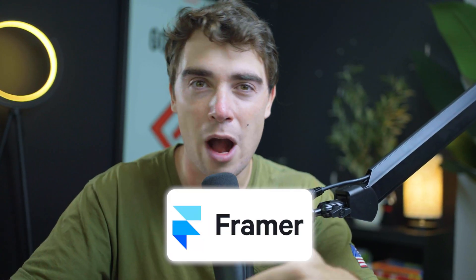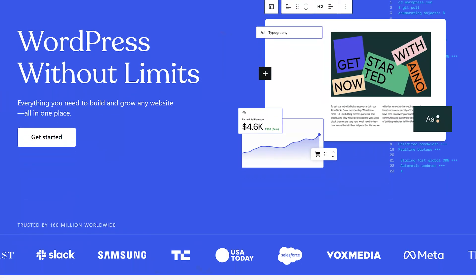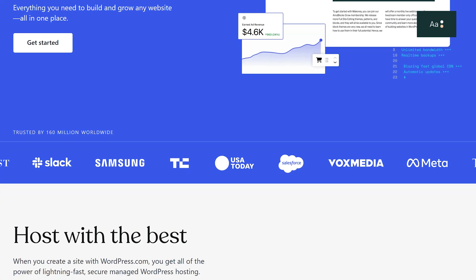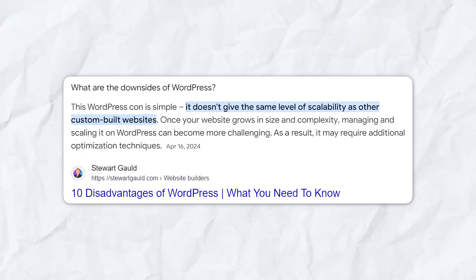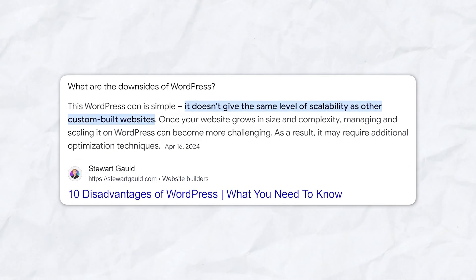You might be asking yourself: there are so many different website builders out there, how do I figure out which one is going to be good for me? So before we dive into Framer, I want to talk about other website builders and see exactly how they stack up. WordPress is a very popular solution for those that want a really custom feel to their website. However, many times it does rely on third-party plugins and unnecessary code, which can make it very complicated very quickly.